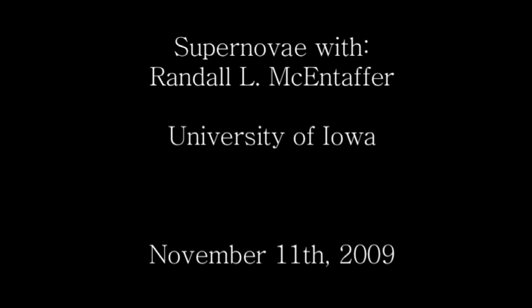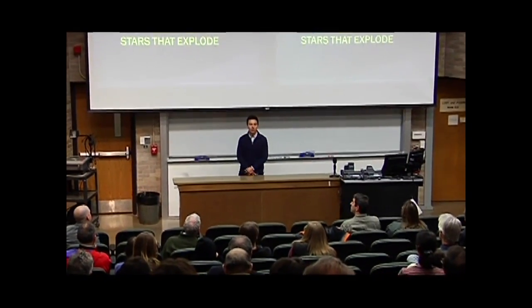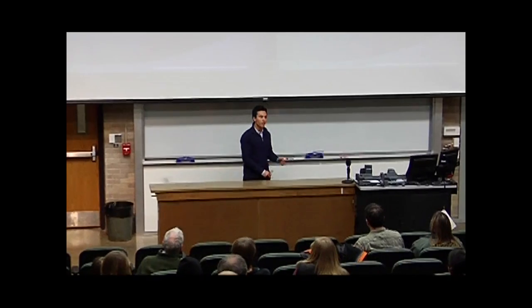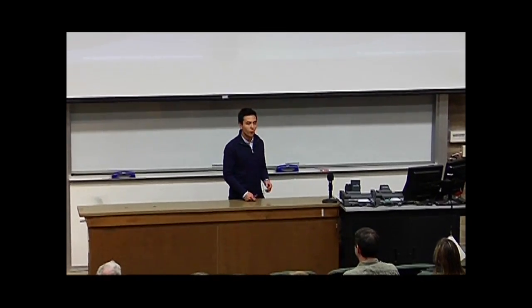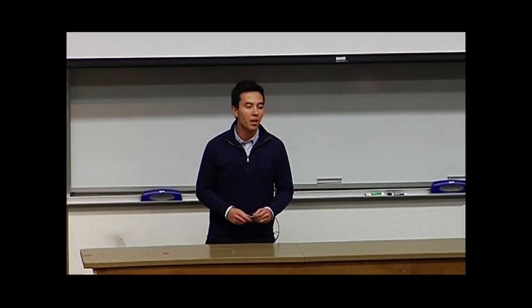As he pointed out, I specialize in building instruments for x-ray astronomy. Today we'll talk about an object that gives off x-rays — supernovae and their remnants. But before we go there, I might as well get to know you a little bit. I know Steve's a professional astronomer, and there's a postdoc and a grad student or two that study astronomy.